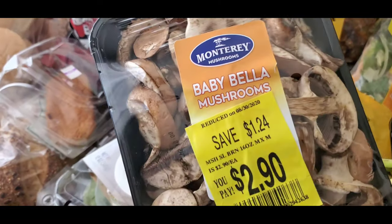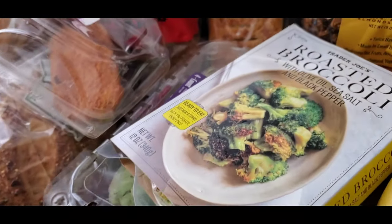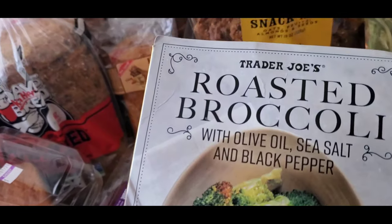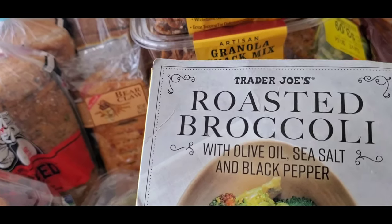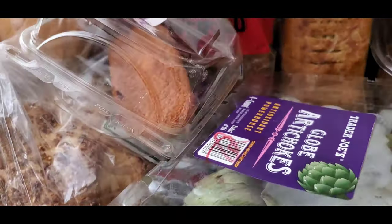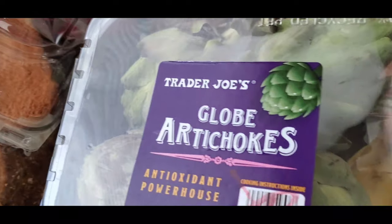I have mushrooms, roasted broccoli from Trader Joe's, and globe artichokes.